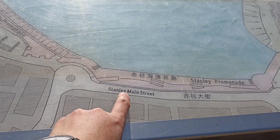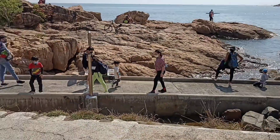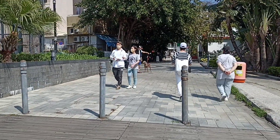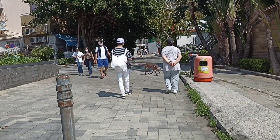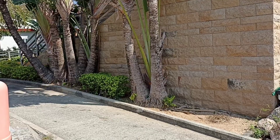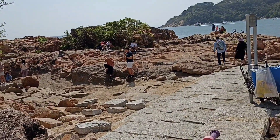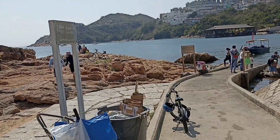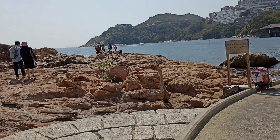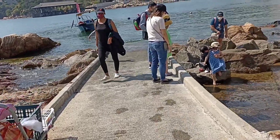We were at Stanley main street earlier, and that is Murray House, the black building. Let's go down. In that area over there is the Stanley Market. Let's go down to the breakwater — there are big ducks here. This is one of the attractions here that people come to visit — they take pictures or just relax. It's a great spot for photos.